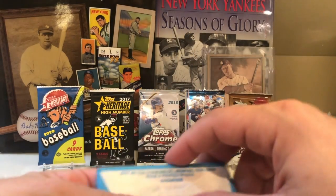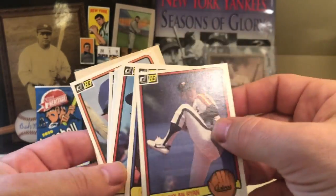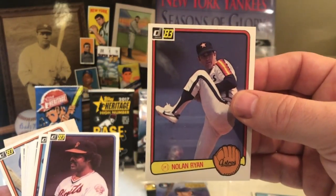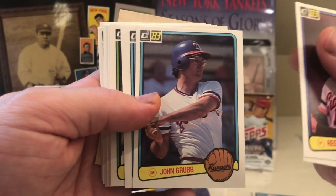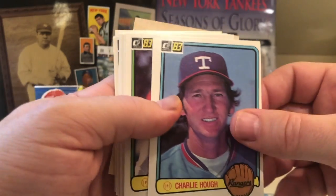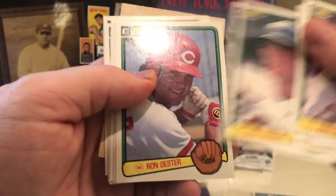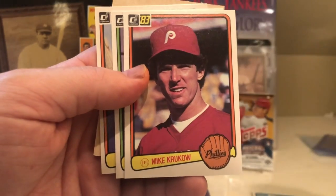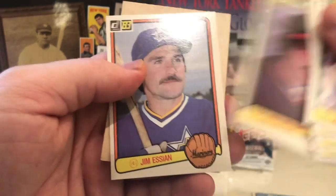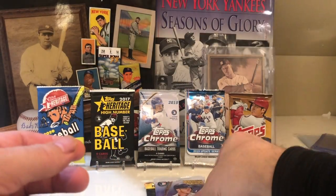1983 Donruss. We are looking for Boggs, Sandberg, and Gwynn. Oh nice — very cool — Nolan Ryan! 1983 Donruss. Look at that, old school Nolan Ryan. I love it. Really nice condition too. We got Reggie Smith, Leon Durham, John Grubb, Charlie Hough, John Tudor, Mike Moore, Steve Mura, Rich Gedman, Ron Oester, Don Hood, Joey McLaughlin, Mike Krukow, Rob Wilfong, and Jim Essian. After Nolan Ryan, that was pretty brutal — although I did have Charlie Hough.